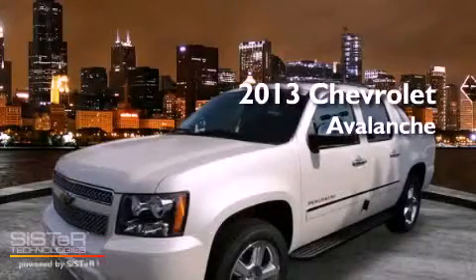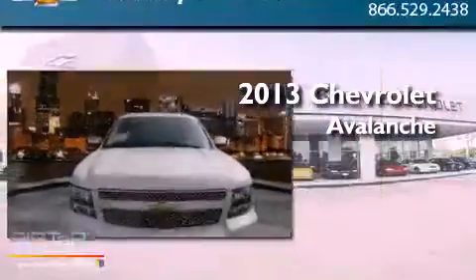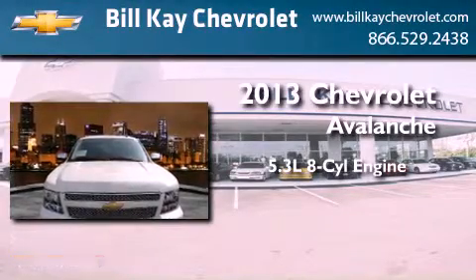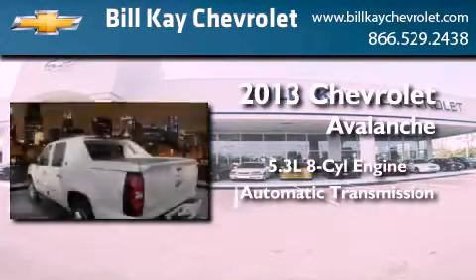This is a brand new 2013 Chevrolet Avalanche. It features a 5.3 liter 8-cylinder engine, an automatic transmission, and 4-wheel drive.